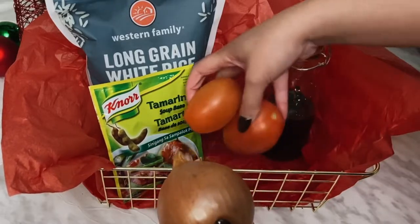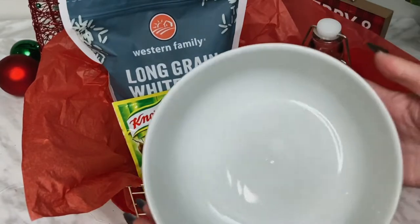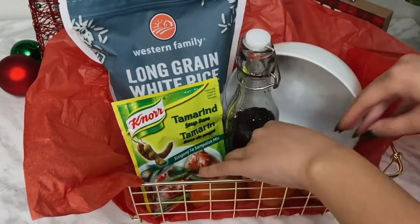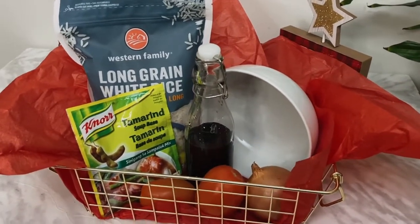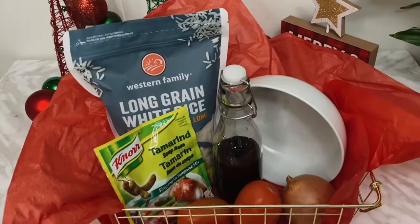For the produce, I'm only including onions and tomatoes because that's what makes up the soup base. You'll want to let your friends know they need to get their own meat and other vegetables — I didn't want to include those because they might go bad, but if you want to include them, just make sure your friends know. Lastly, I'm adding in a soup bowl I got from IKEA — also under five dollars, very affordable. And that is it: your Filipino sinigang-themed gift basket!